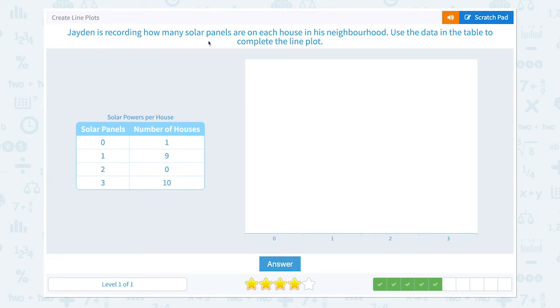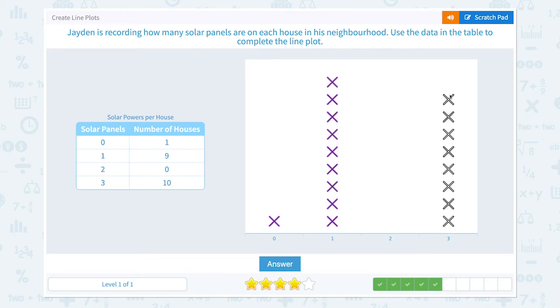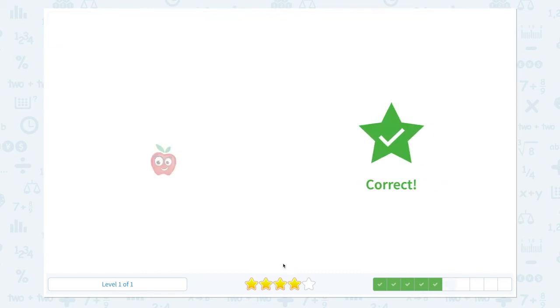Jayden is recording how many solar panels are on each house in his neighborhood. Use the data in the table to complete the line plot. One house had zero solar panels. Nine houses had one solar panel: one, two, three, four, five, six, seven, eight, nine, ten. And answer. Correct.